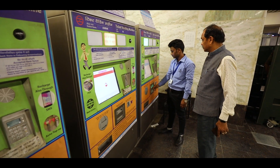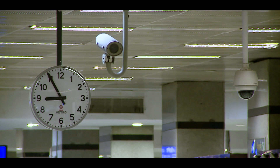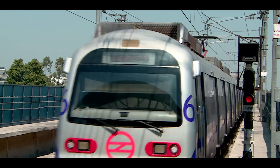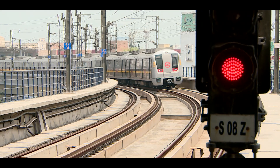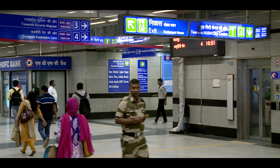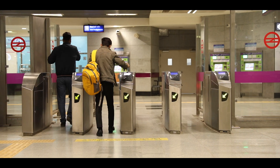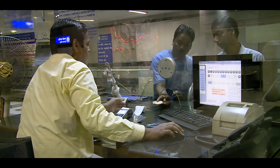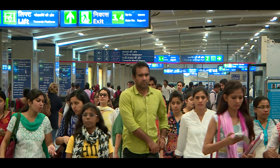The most essential part of power supply is the signalling system, which receives uninterrupted power supply from the station. Likewise, other electronic equipment like passenger information display system, fare collection gates, ticket vending machines, clocks and computers etc. also receive uninterrupted power supply.